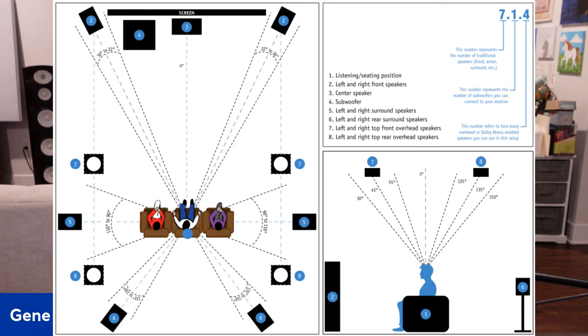But first, I want to give you a basic diagram here. This is a 7.1.4 system. I consider this kind of the gold standard for immersive surround sound to get the best Atmos experience. Obviously, you can have a higher channel count — you can add wides, you can add more height channels, depending on if you have multiple rows of seats.